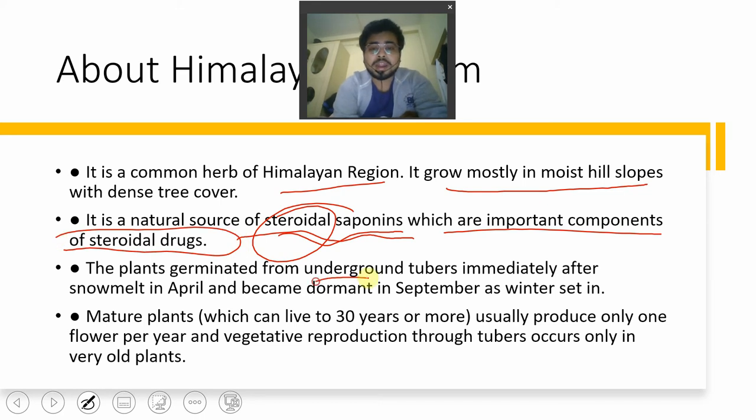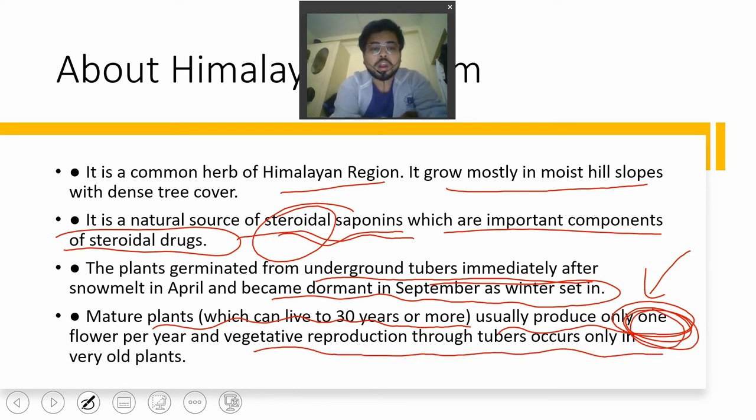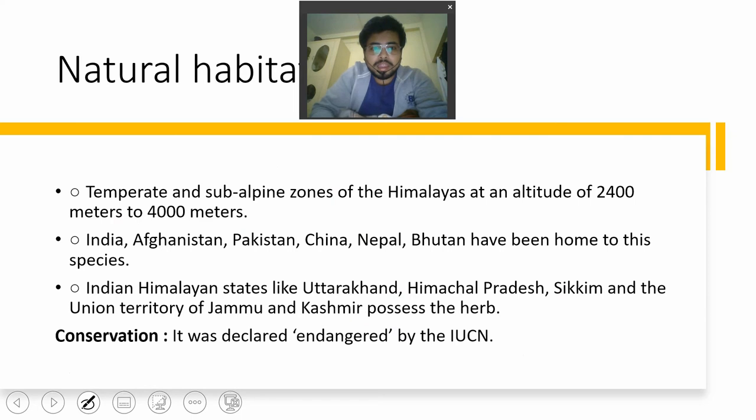The plant germinates from underground tubers immediately after snow melt in April and becomes dormant in September as winter sets in. Mature plants, which can live 30 years or more, usually produce only one flower per year. Vegetative reproduction through tubers occurs only in very old plants, not in all plants. This makes it very difficult to obtain flowers, which is why over-exploitation has pushed it to endangered status.